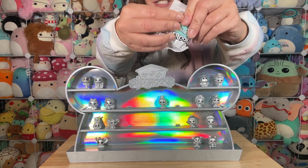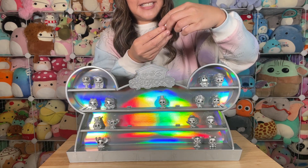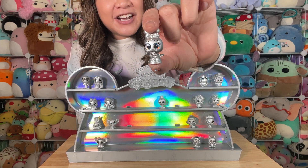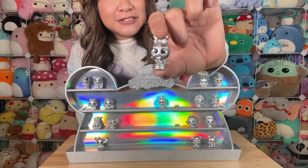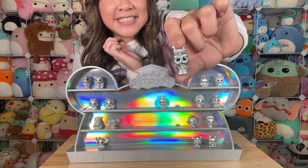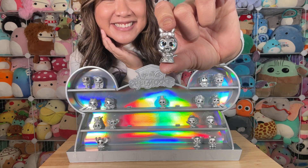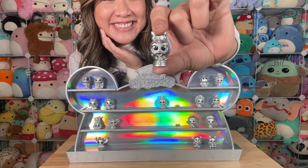Bag number two, we've got... Daisy Duck! We've got a cute little bow on her head. She's also showing off — Daisy's one of my favorite characters, she's a little sassy duck. So cute, there's little Daisy.